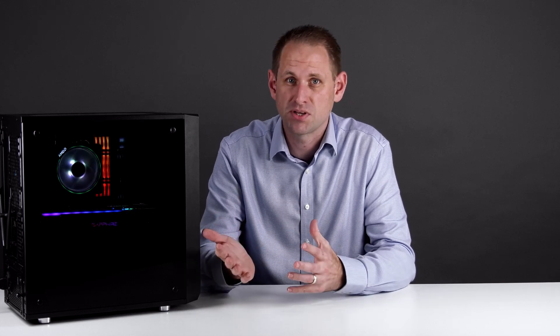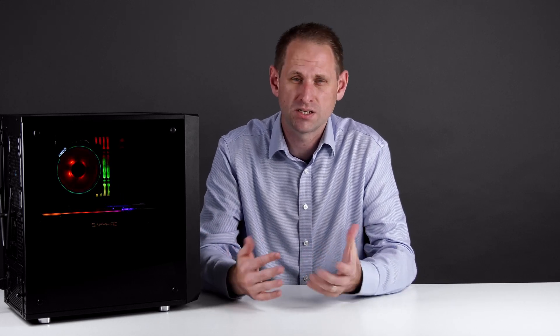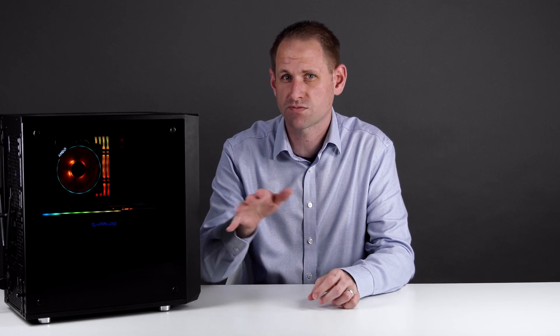So this video is about the build and my thoughts on it, and it's going to be in two parts. In this first part, we'll talk about the build itself and the components I chose. In part two, we'll do the obligatory benchmarks and record some gaming. So let's get started.